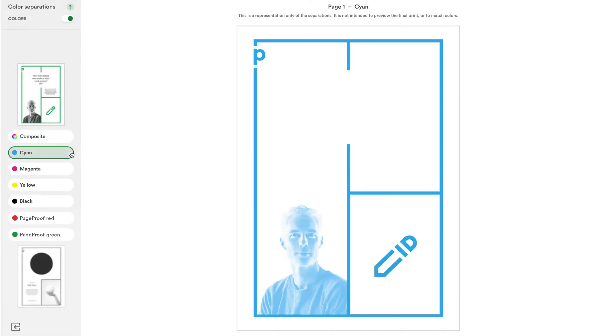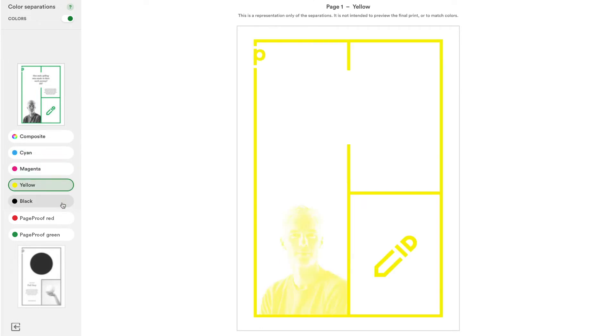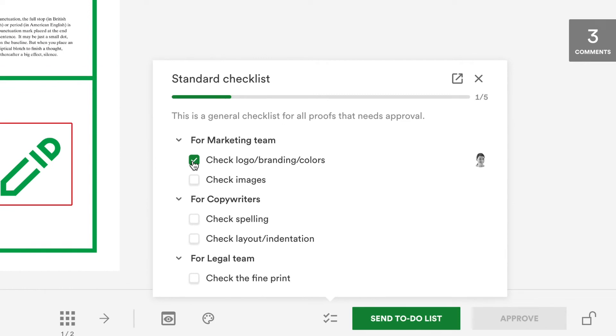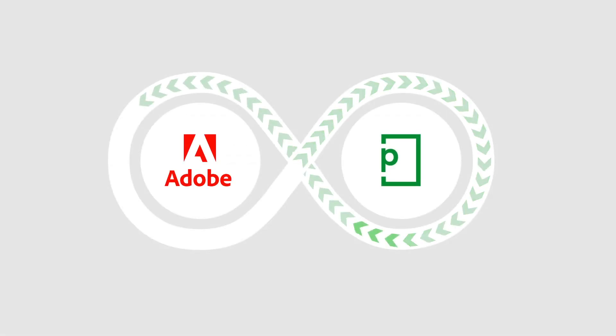PageProof ColorSep allows you to easily preview colour separation plates to help avoid costly printing mistakes. For marketing and brand compliance, checklists are crucial to ensure all areas of the proof are thoroughly checked and audited.